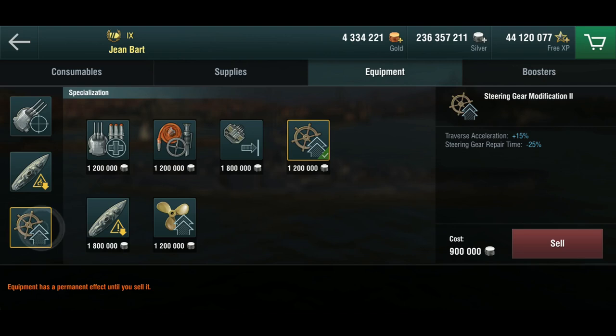Third slot is an easy question: the Steering Gear mod 2. And remember, she is a tiny bit less maneuverable than the Richelieu — because reasons!